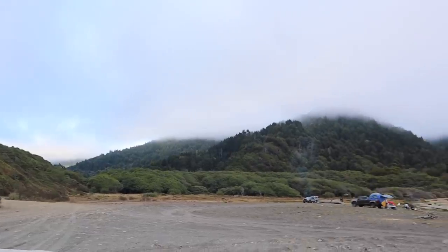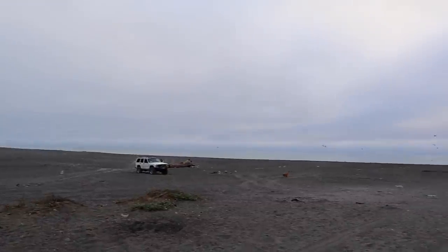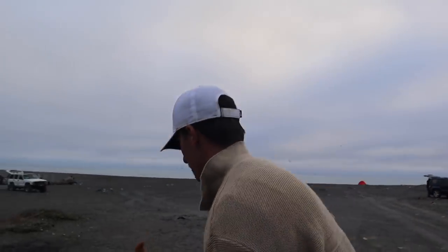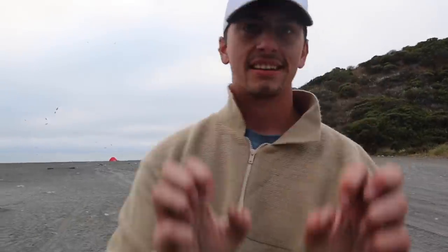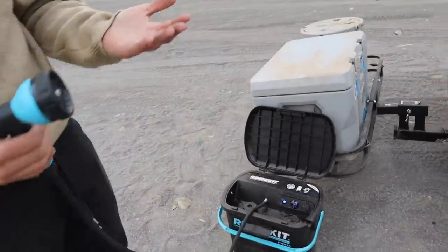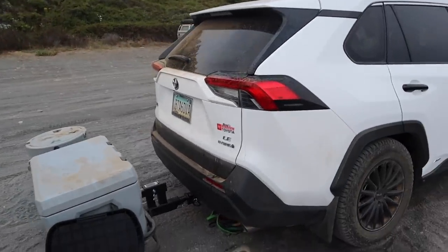We ended up driving about 35 to 40 minutes on a trail to this campsite, which is epic. You definitely need a four-wheel drive to get here — a truck or SUV. It was a gnarly ride all the way up this giant mountain with ups and downs, loops, all kinds of shenanigans. But we made it. This is our spot here and that is the ocean. Kyle is about to rinse off the car — they actually sent us this portable washer, which is great for washing hands and also washing dishes.